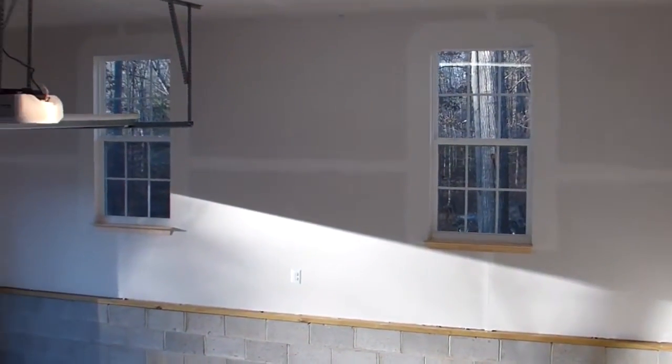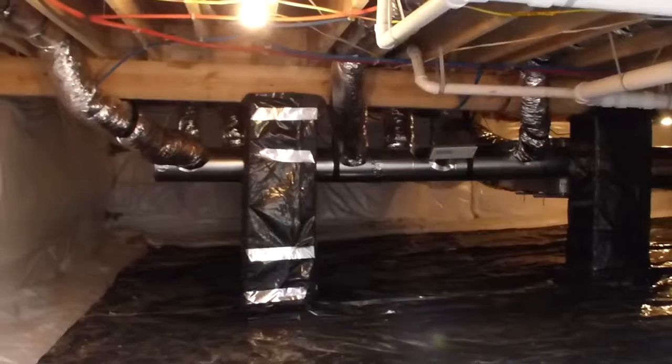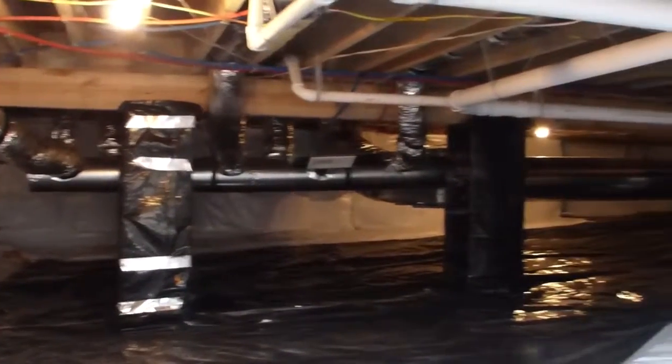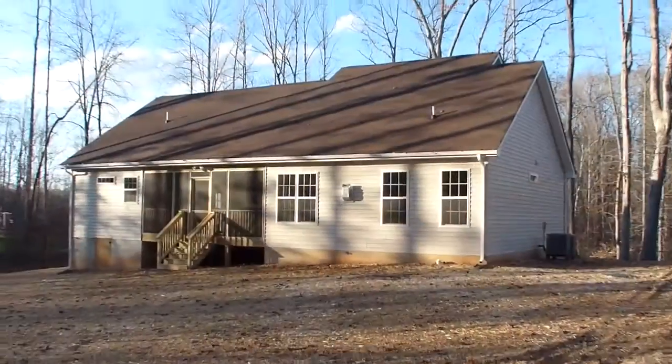This is a charming home, inside and out. The conditioned crawl space is completely sealed and insulated, providing a barrier to the elements.